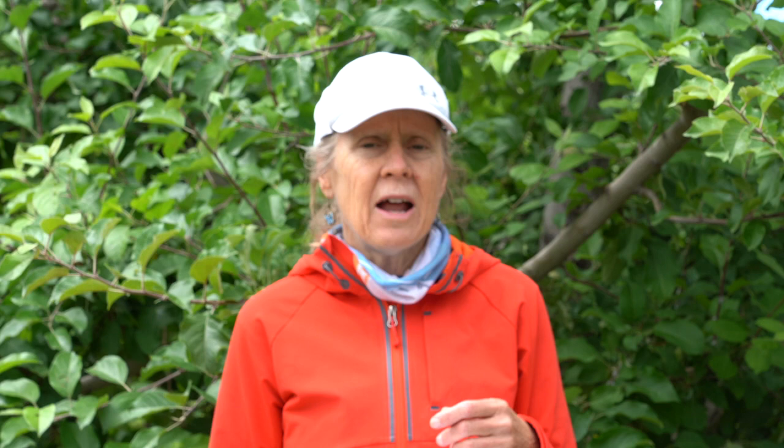So the first section we talked about is biology, its lifecycle, how it overwinters on the tree, and now we're going to talk a little bit about its management.